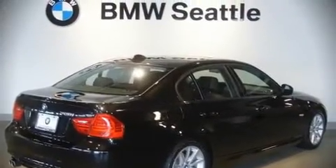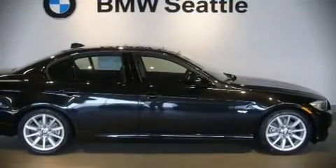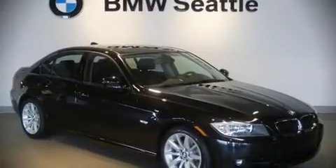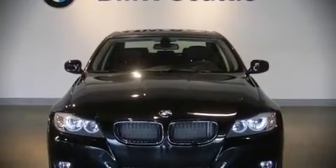BMW ensures the safety and security of its passengers with equipment such as dual front impact airbags, front side impact airbags, head curtain airbags, traction control, ignition disabling, and four-wheel disc brakes with ABS.